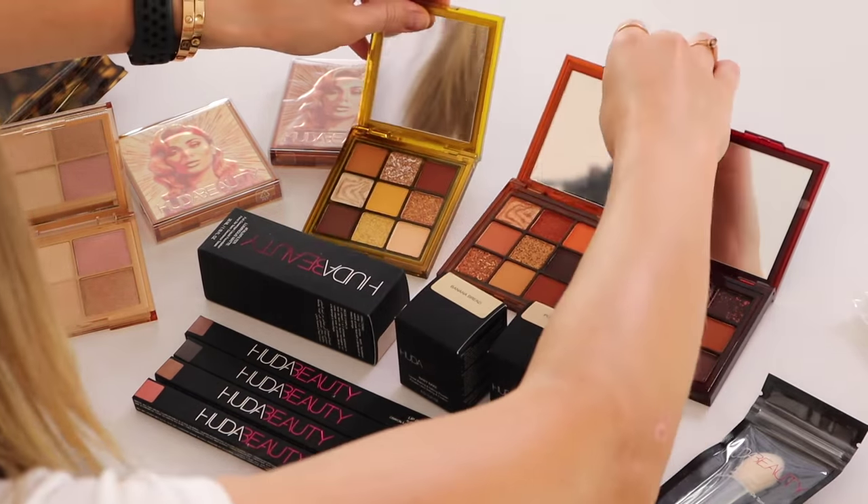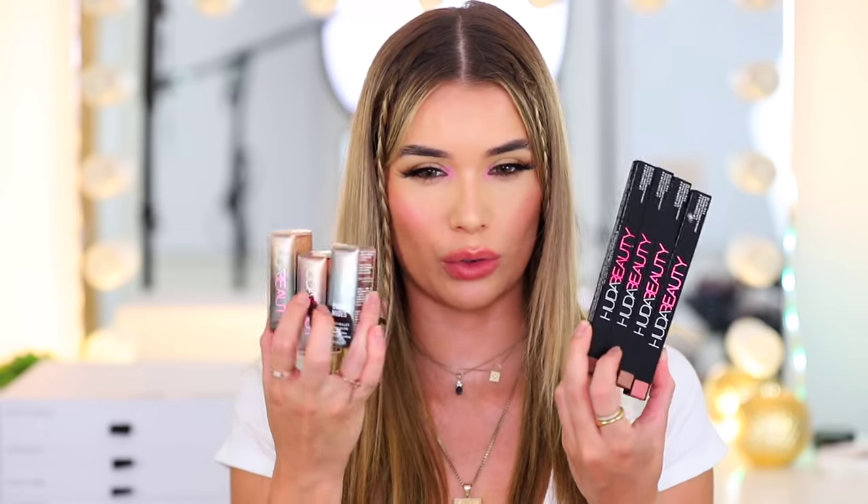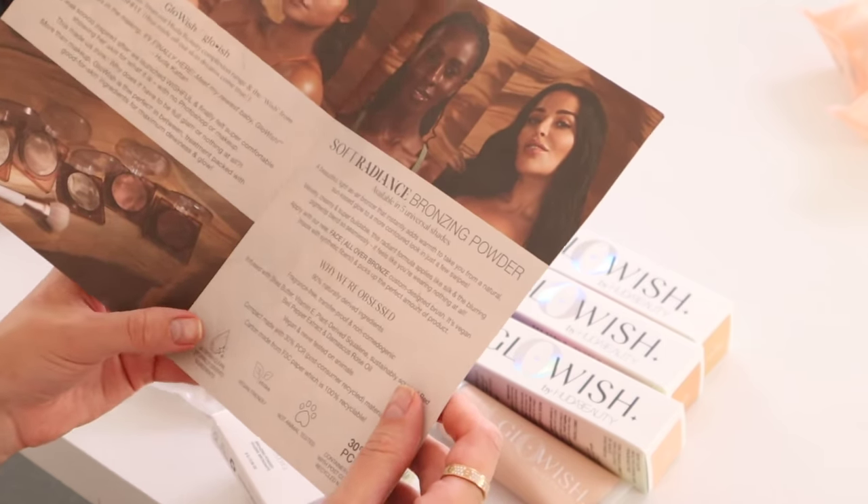Huda Beauty has come out with a lot of new stuff. She has the Glow Obsessions palettes — little quads of highlighters. Then the Brown Obsessions palettes; I am a neutral girl, so these are gorgeous. Also matching tortoise shell accessories and a tortoise shell mask. They've also reformulated their Faux Filter Foundation — not as cakey, no strong fragrance anymore, and it's gorgeous. Their setting powder is now in a little travel size. And the Lip Contour 2.0 lip liner and lipstick sets. She's also created Glow Wish, a new in-between line — more natural products for natural looks. There's the Multi Dew Skin Tint, Glow Wish brushes, and Soft Radiance Bronzers — very subtle, sheer, natural vibe. All fragrance-free, non-comedogenic, and 90% naturally-derived ingredients. Very dope — super excited to try these.